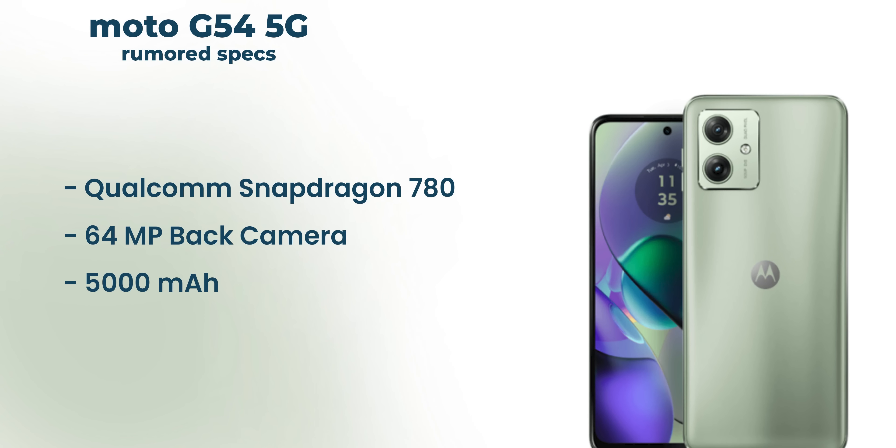This is the G54, which features an LCD display and a Snapdragon 780 processor. If this is the budget segment, we have this phone available.